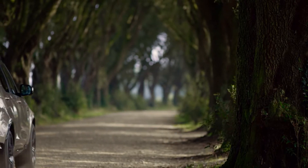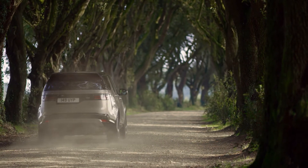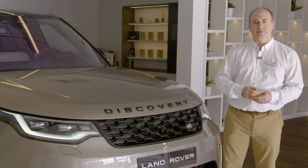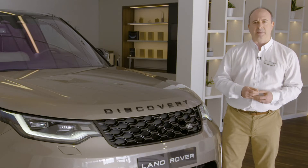As a Land Rover, it comes with a full suite of terrain response settings for the best in control whatever the conditions — comforting when the snow comes down and others are having to cancel their plans.